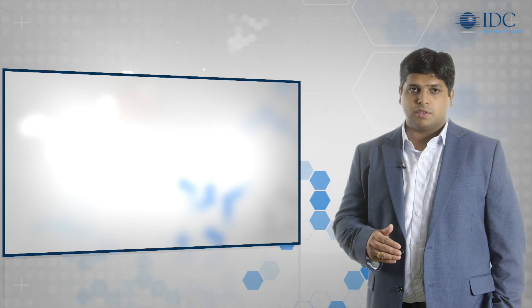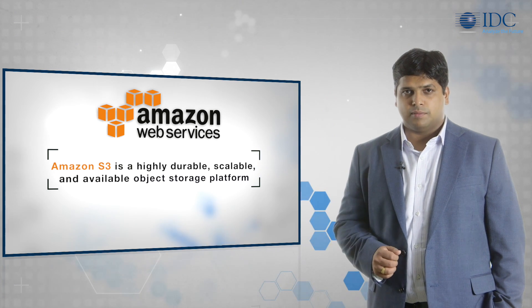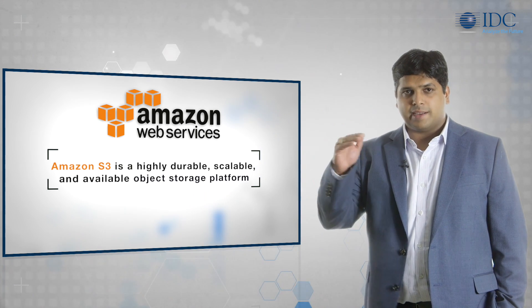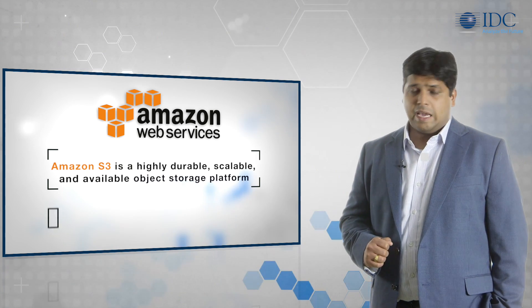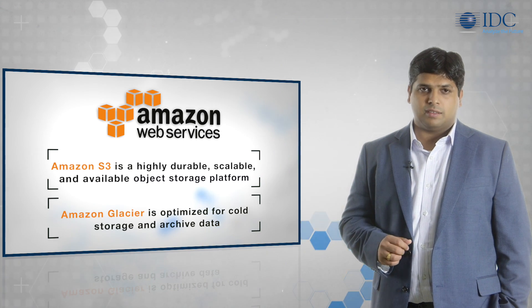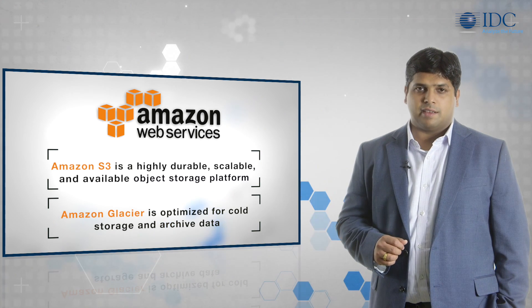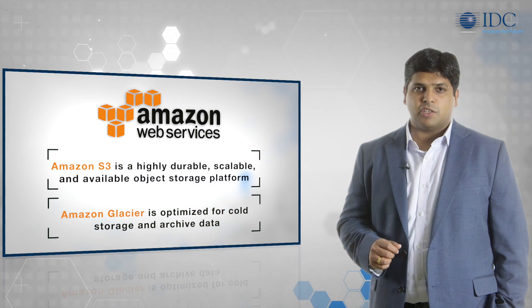Its first commercial service, Amazon S3, is a highly durable, scalable, and available object storage platform. Customers can select different pricing and performance levels to meet their specific requirements and budget. AWS also offers the Amazon Glacier service, optimized for cold storage and archived data. These tiers are well integrated and support automated movement of data across tiers based on lifecycle management policies.